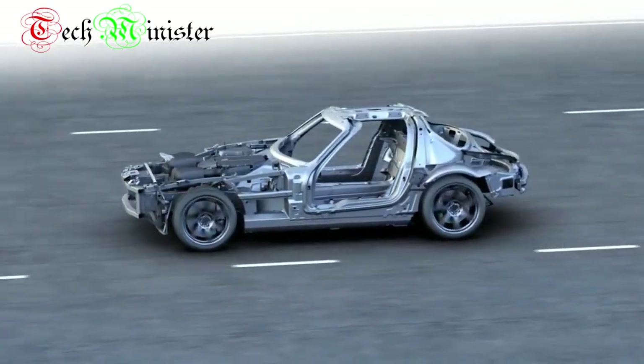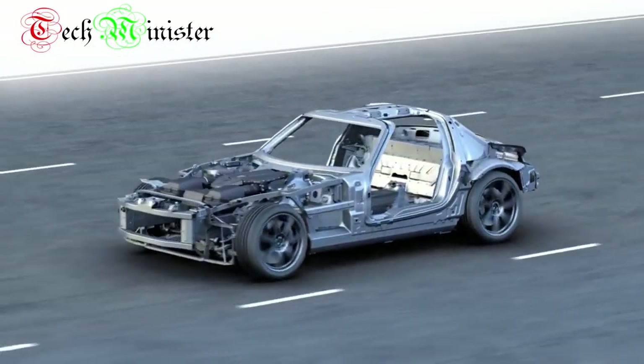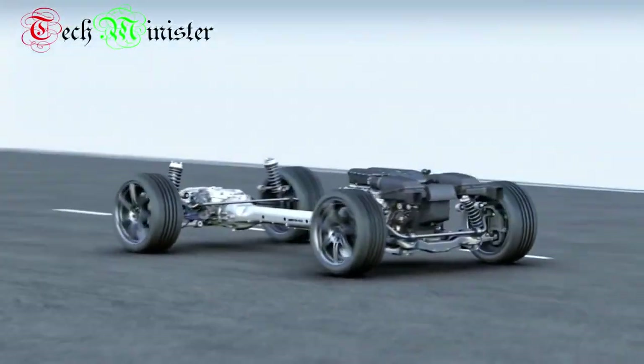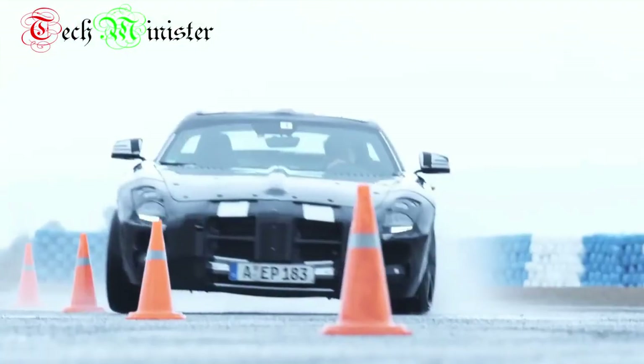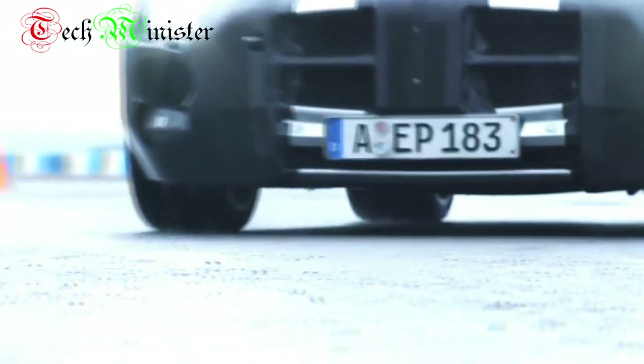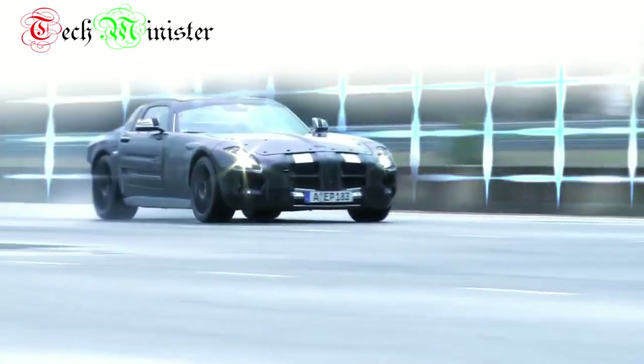These engineering highlights — especially the light aluminum space frame and the transaxle powertrain with its rear-set front engine and double clutch transmission — guarantee excellent handling and a most exciting driving experience. The new high-performance sports car for the pole position.